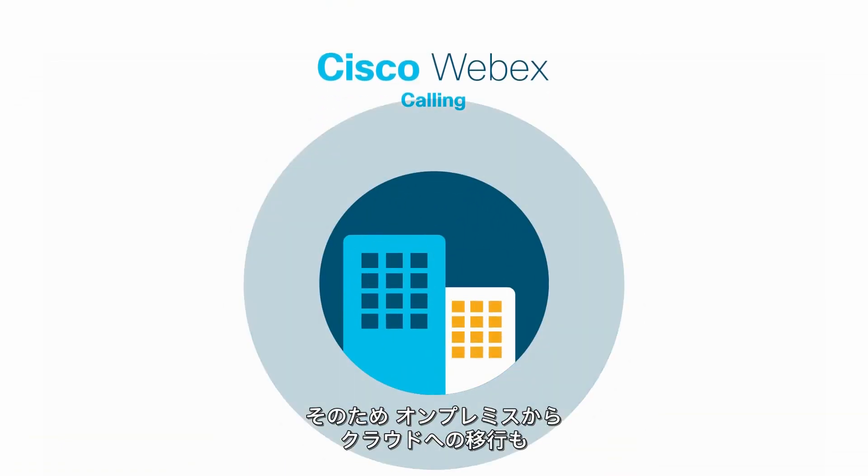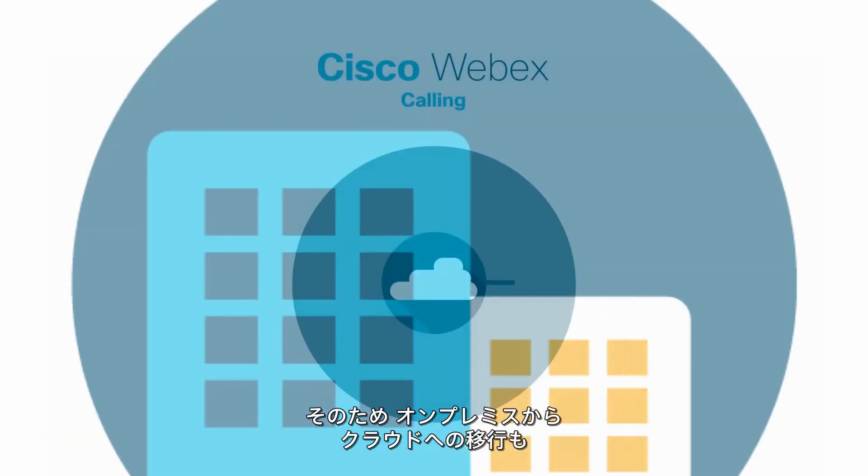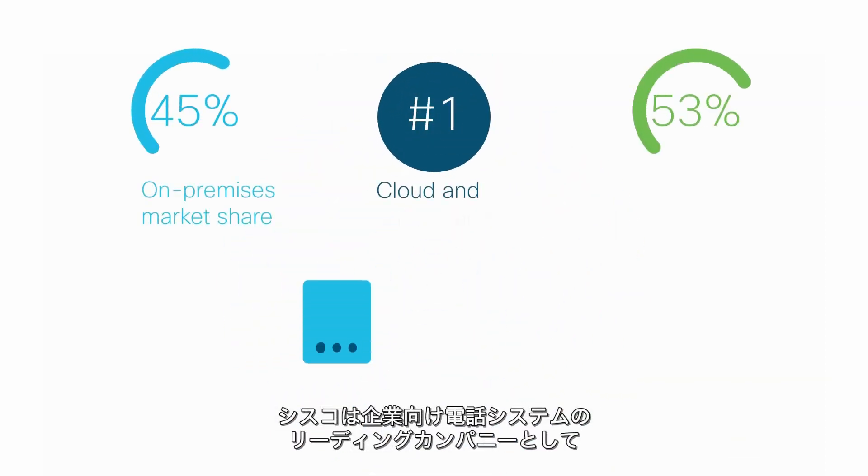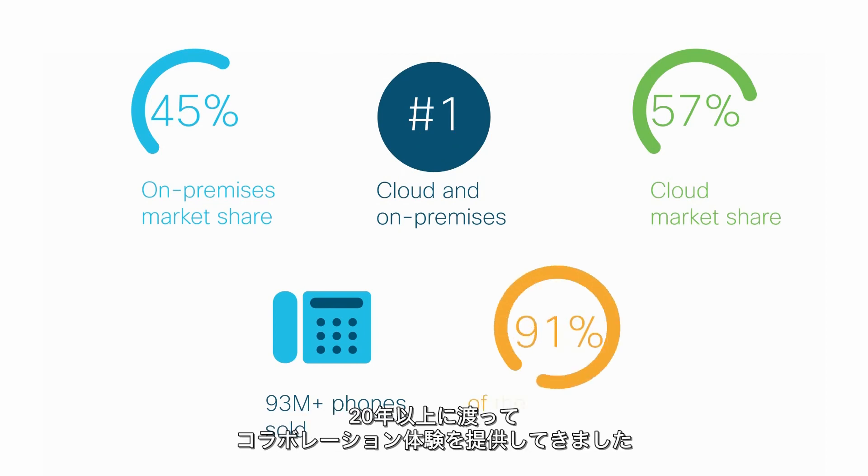With Cisco WebEx Calling, you get everything you need to transition your business from on-prem to cloud, as and when you're ready. Cisco is the leader in enterprise calling with over 20 years of collaboration experience. The move to the cloud just got a whole lot easier with Cisco WebEx Calling.